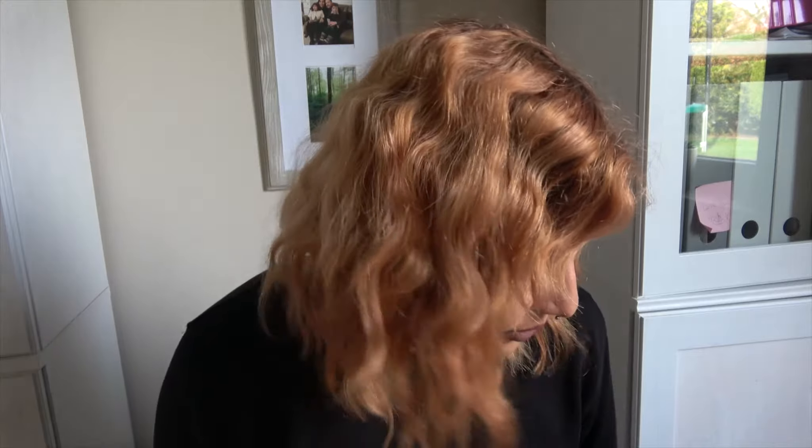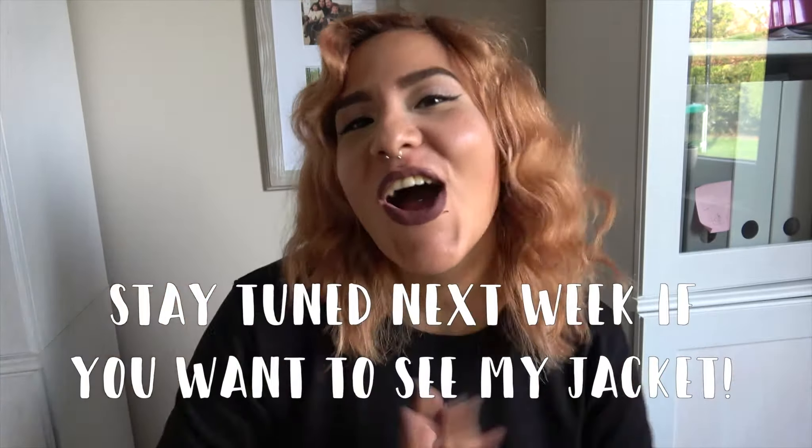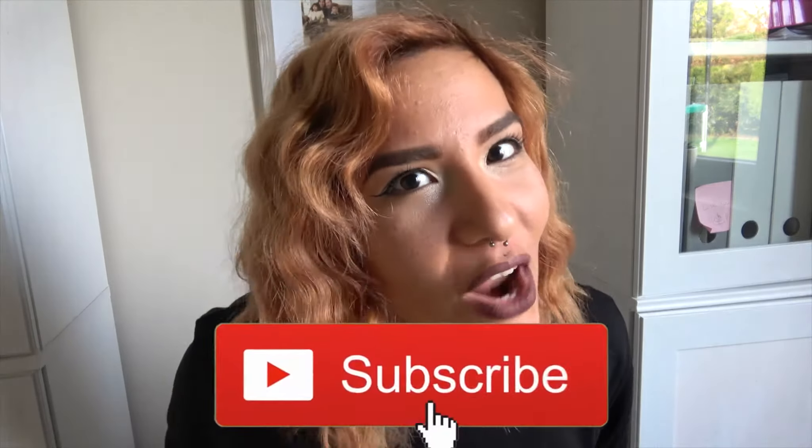So that concludes my bag slash jacket tour. I hope you enjoyed. If you did, leave a like and subscribe. I'll see you guys on the next adventure. Bye bye! Pizza, blackout.